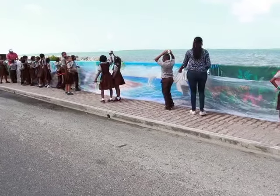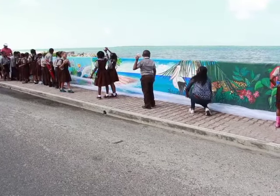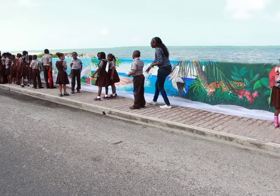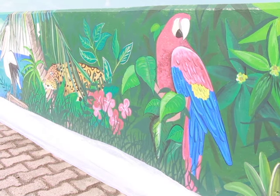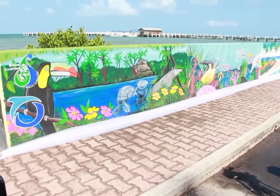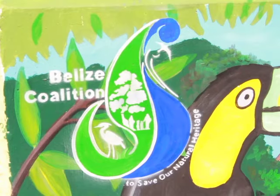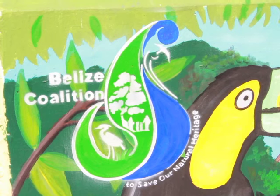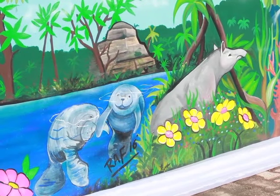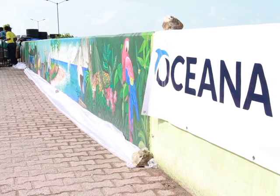A mural depicting Belize's flora and fauna, as well as its marine life, was unveiled this afternoon at the Memorial Park. The painting along the seawall adjacent to the Chateau Caribbean was commissioned by the Belize Coalition to Save Our Natural Heritage and was a collaborative effort with Oceania in Belize. The project was overseen by well-known Belizean artist Rafael Rodriguez, with help from a young group of volunteers.